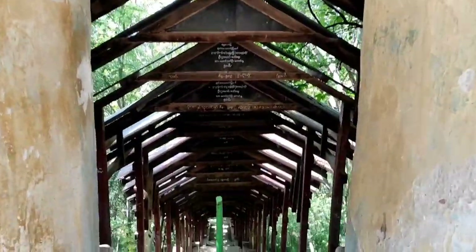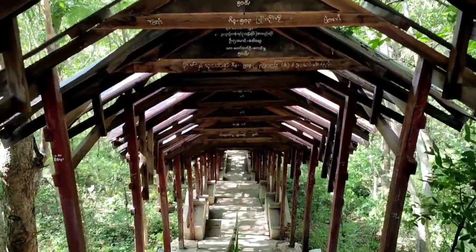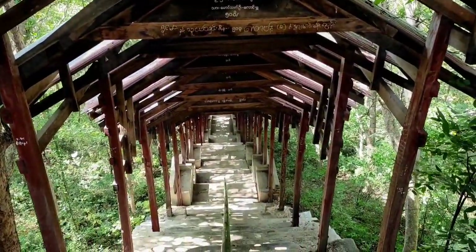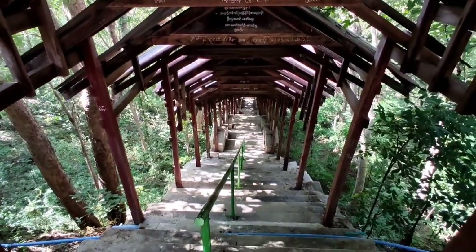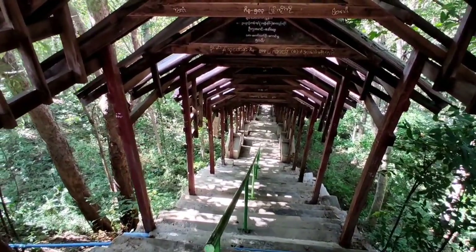Look at this old and peaceful stairway. I wish I could climb up this hill from this stairway. I wonder what it leads to.